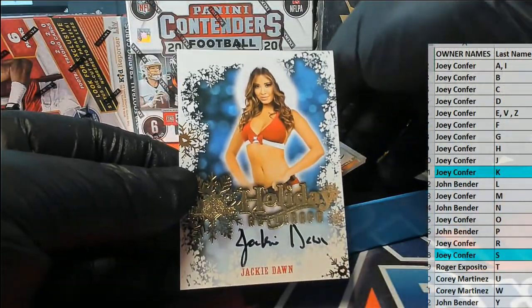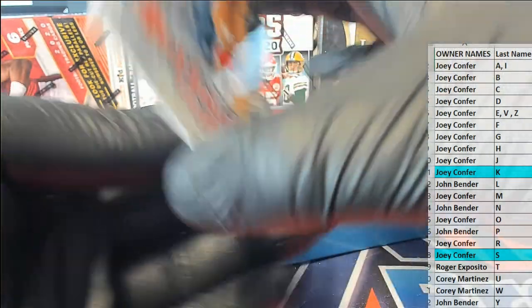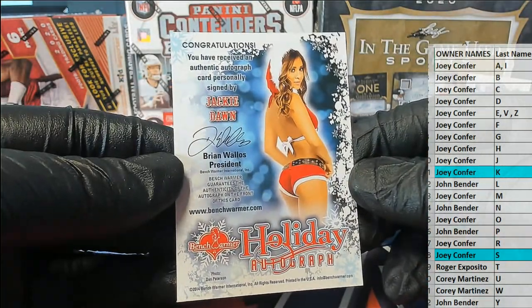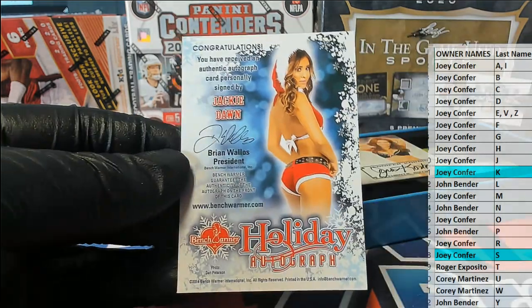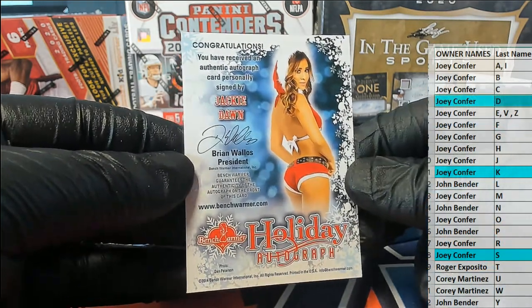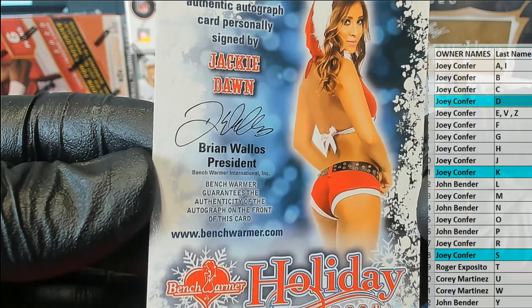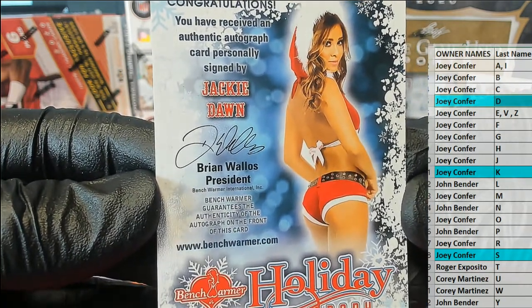Here's our next one — Jackie Dawn. Holiday autograph. Jackie Dawn, letter D — that is Joey C, coming out to you. Pretty cool how they put the snowflake graphic around here. Nice work there.